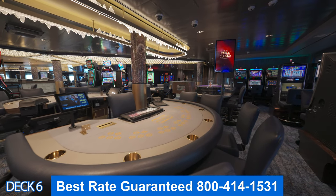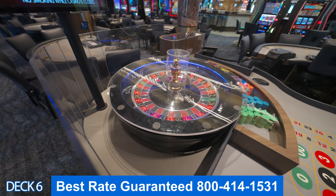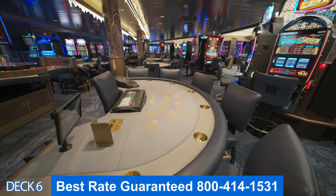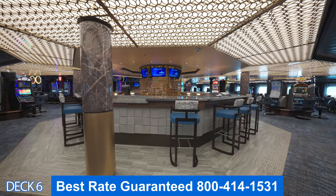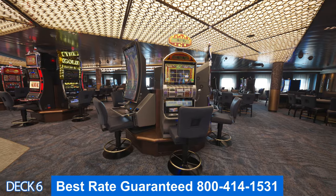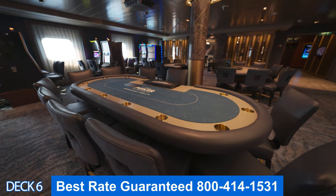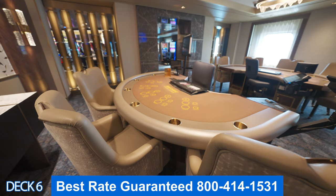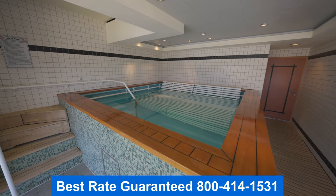Remember, to get the best rate guaranteed, give us a call. Every promotion that Norwegian offers, we also offer. But in addition, we give you exclusive savings in the form of discounts, packages, and many other types of incentives. All of our clients who call us are so happy that they did because everybody wants to save money. So make sure you give us a call. Have a wonderful day.